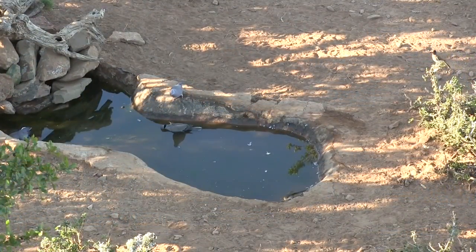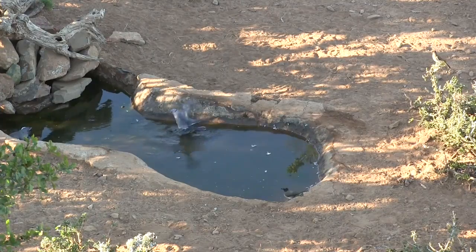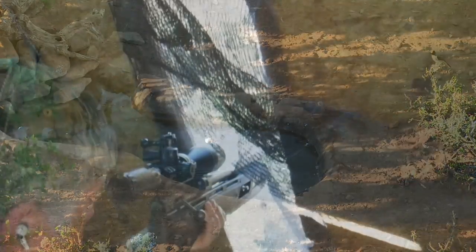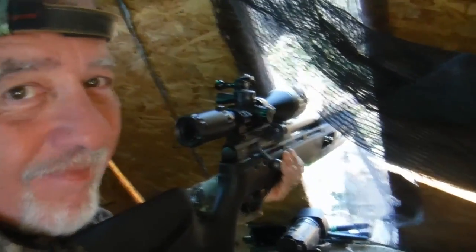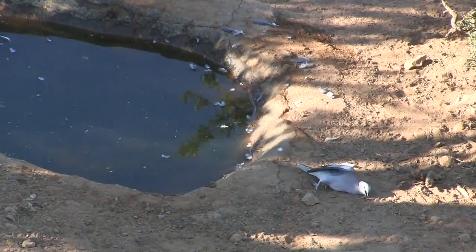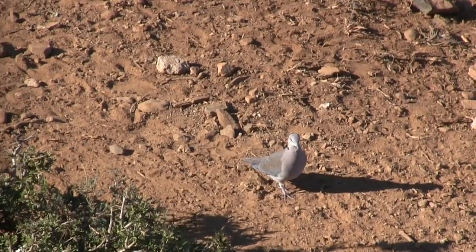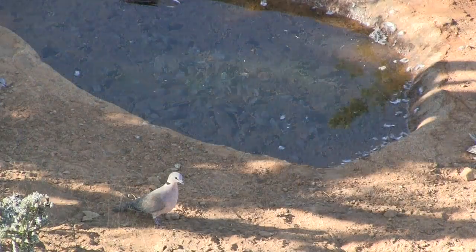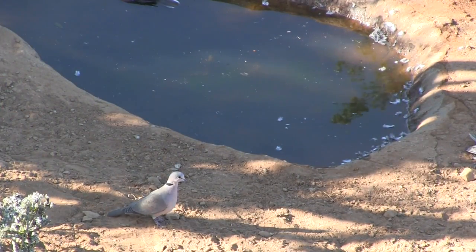But insult to injury was still to come. I was enjoying my shoot with the Gauntlet. It had the accuracy, and was quiet enough not to disturb the area. A couple more birds, and I was ready to head back to the house for breakfast.